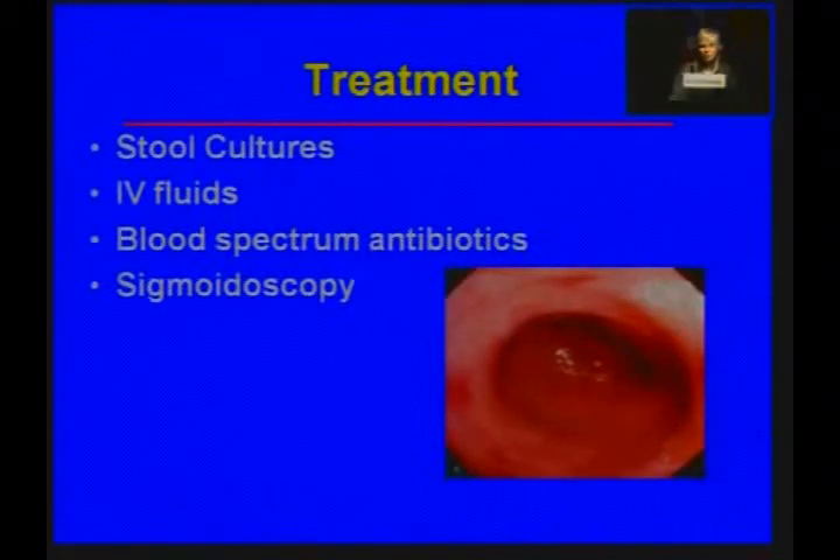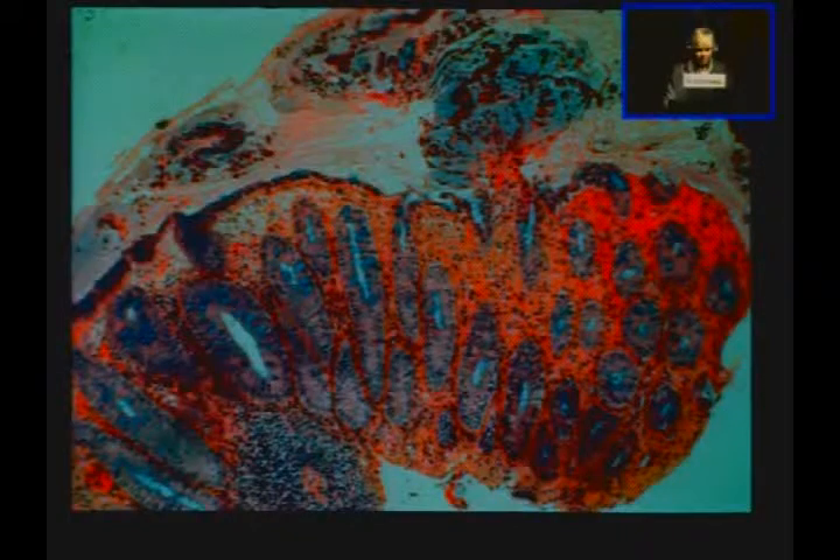The initial treatment in the emergency room and on the ward was to send stool for cultures and to give IV fluids. She was also given broad-spectrum antibiotics. A sigmoidoscopy showed a very mild but definite colitis, and biopsies showed what looks like a little pseudomembrane, along with an almost ischemic appearance to the mucosa. The crypt architecture was normal, but there was a small pseudomembrane — a picture very similar to what you might see with ischemia.